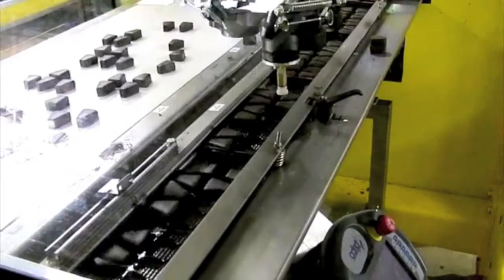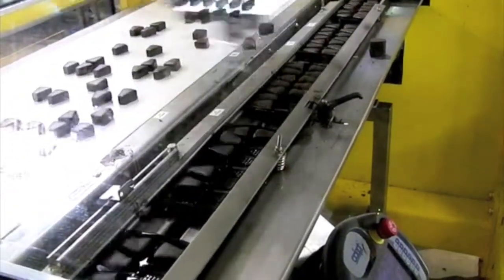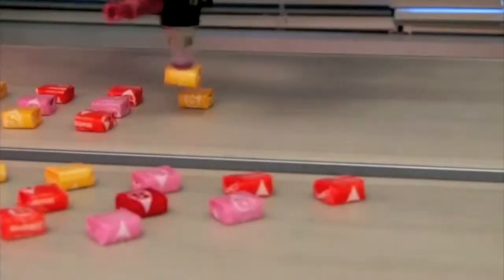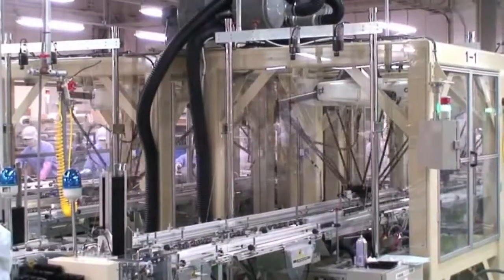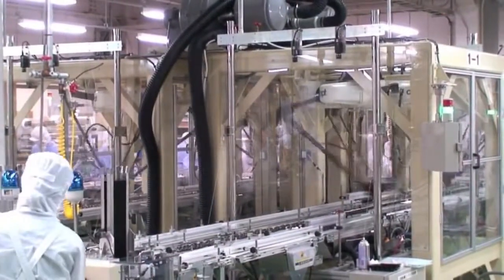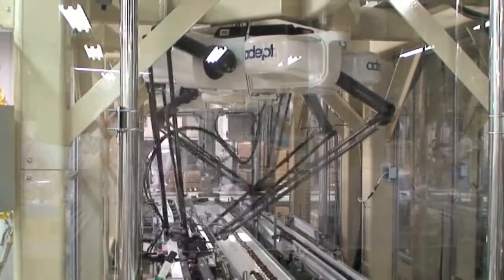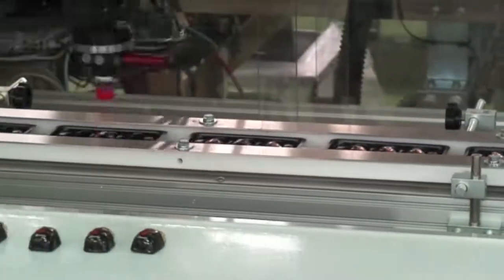AcePack Expert was specifically designed to optimize throughput capability in conjunction with the ADEPT Quattro, the fastest robot in the world. Executing reliable, high-throughput packaging lines requires the efficient and robust software environment that AcePack Expert provides.